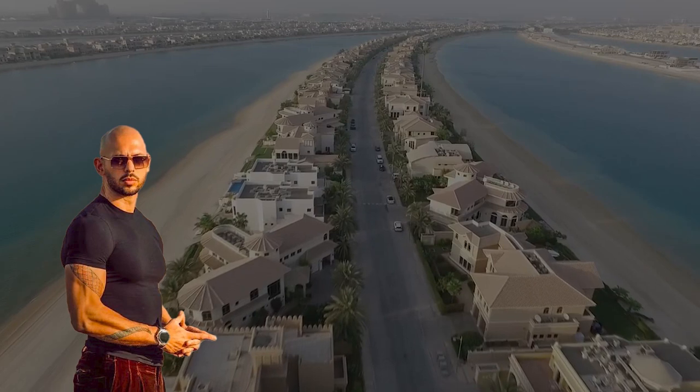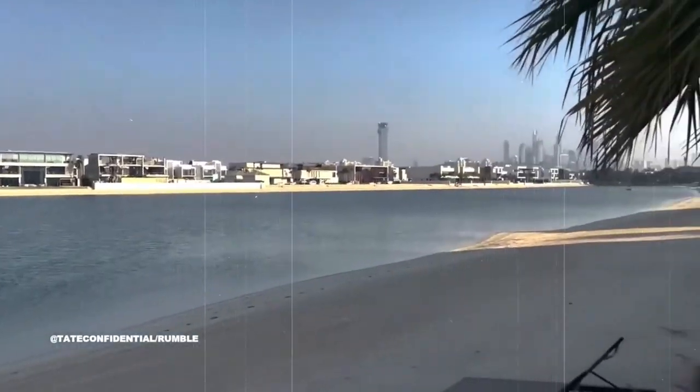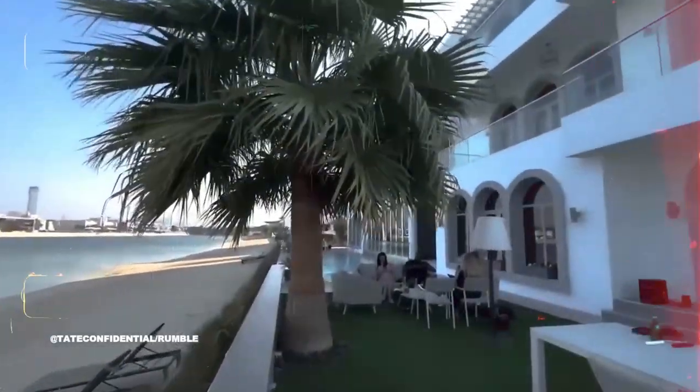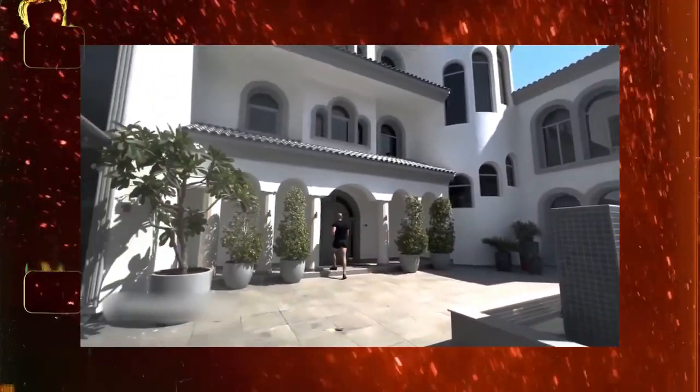Andrew Tate is not the only celebrity that lives here — you'll find a number of them there. The Tate brothers spent millions on their modern and spacious villa on the artificial island shores of Palm Jumeirah. This mansion is worth well over $32 million, including the penthouse.